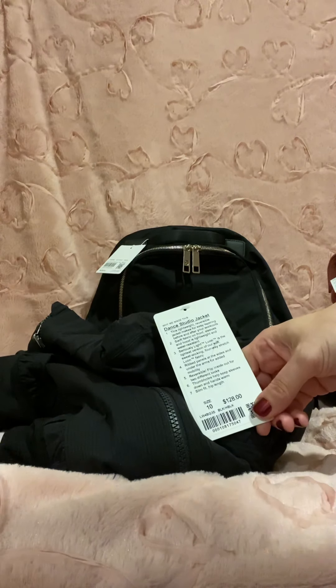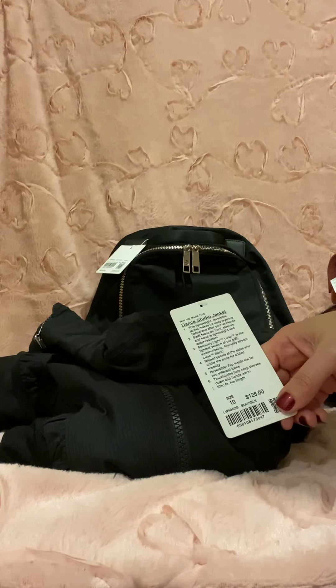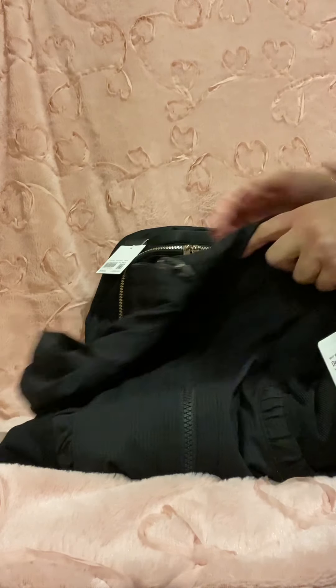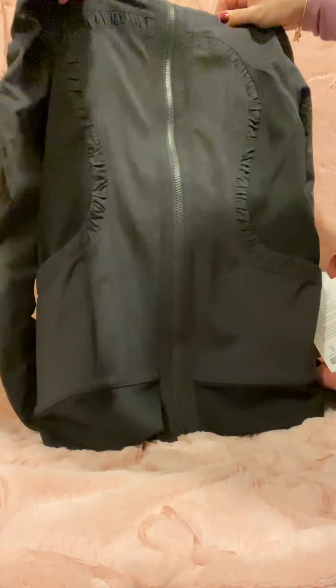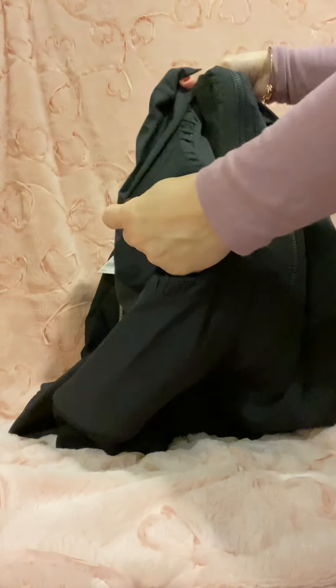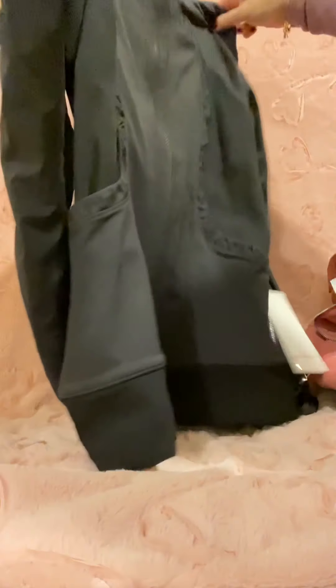I had my eye on this jacket for quite some time — this is the Dance Studio jacket. I think it came in white, green, and this black. I love the front where it has the Lululemon shape right here. The sides are stretchy to give and it's adorable. I have not worn it yet but I'm really looking forward to wearing it.